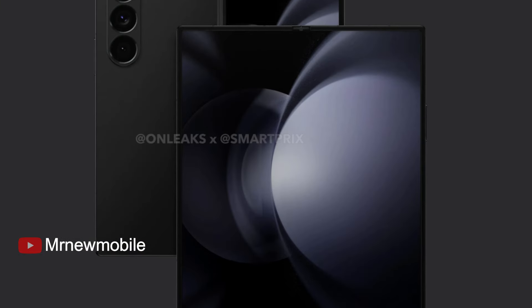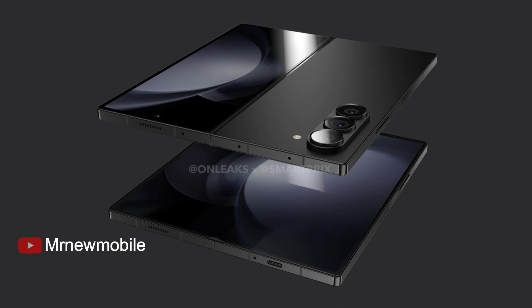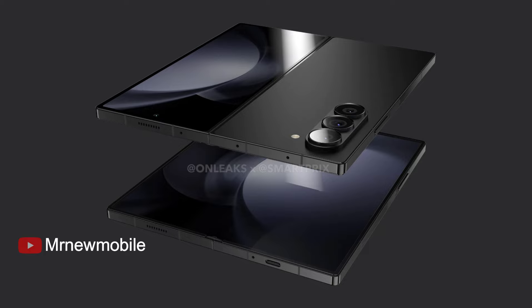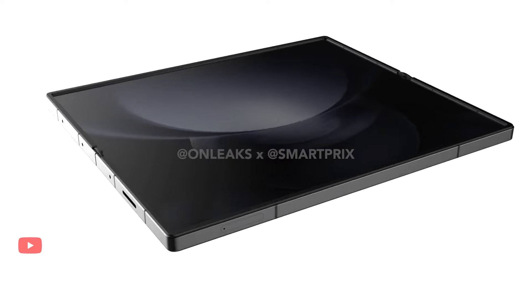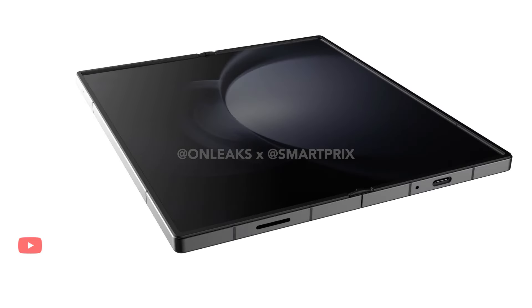Images of what the folding phone might look like, based on leaks surfaced online by frequent device news leaker Onleaks, show that the Galaxy Z Fold 6 renders put it at mostly the same dimensions as its predecessor, including the inner and outer screens. USB-C slots, volume buttons, and SIM card slots all appear unchanged.